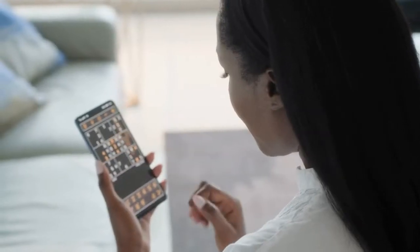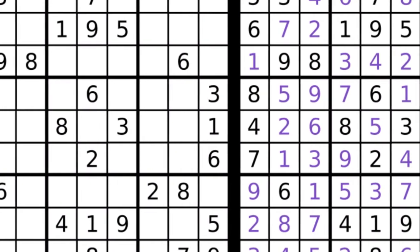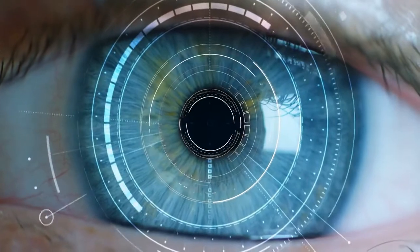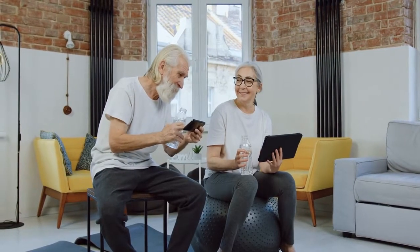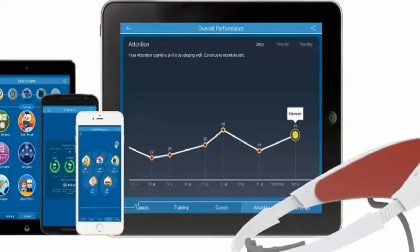Number 3: Brain Training Apps. We've all heard of Sudoku and Minesweeper — two excellent brain training games. Since we live in a digital age, let us make the most of it. Brain training games include Memory, Smarty Nights, and MindSync. These apps work best with EEG sensors like the Sensiband.